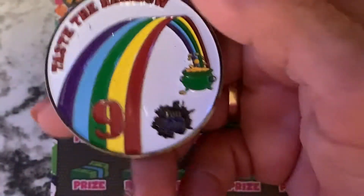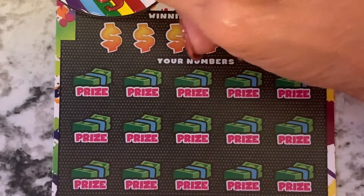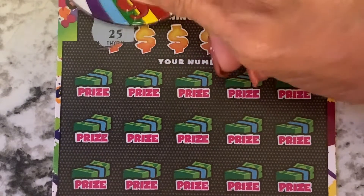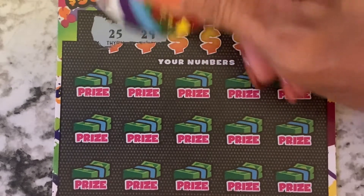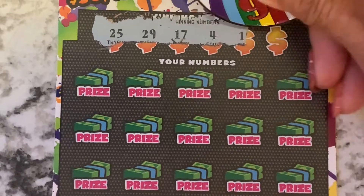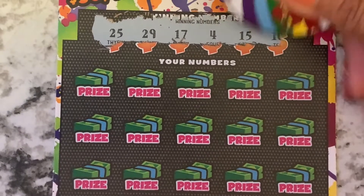I'm going to be using my Taste of Rainbow messy scratch. Wish me luck! Looking for 25, 29, 17, 4, 15, and 10.